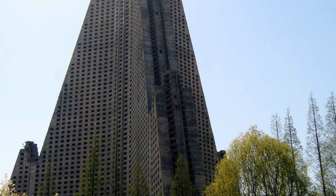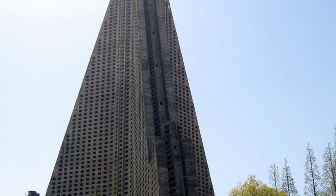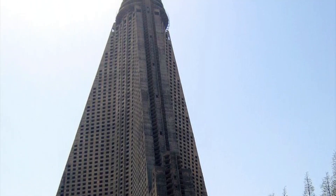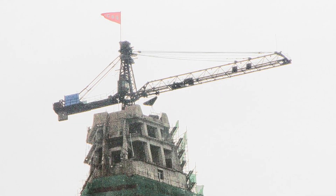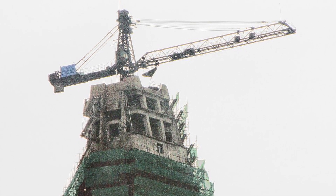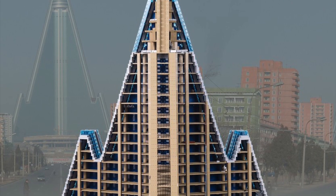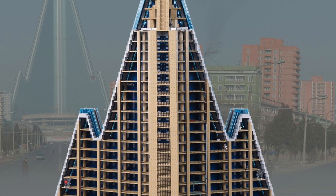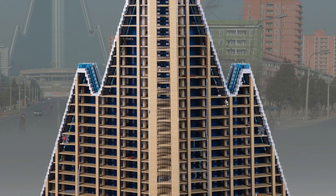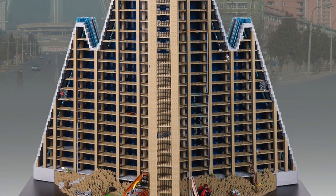The unfinished building sat vacant without windows, fixtures, or fittings, appearing as a massive concrete shell over the capital city of North Korea for almost two decades. A rusting construction crane remained at the top for all of those years — they halted construction in 1992 because they ran out of money due to the collapse of the Soviet Union, and the crane stayed up there all the way until 2008. The building was inspected in the late 1990s after several years of abandonment, and it was concluded that the structure was irreparable. Questions were raised regarding the quality of the building's concrete and the alignment of its elevator shafts, which some sources said were crooked.